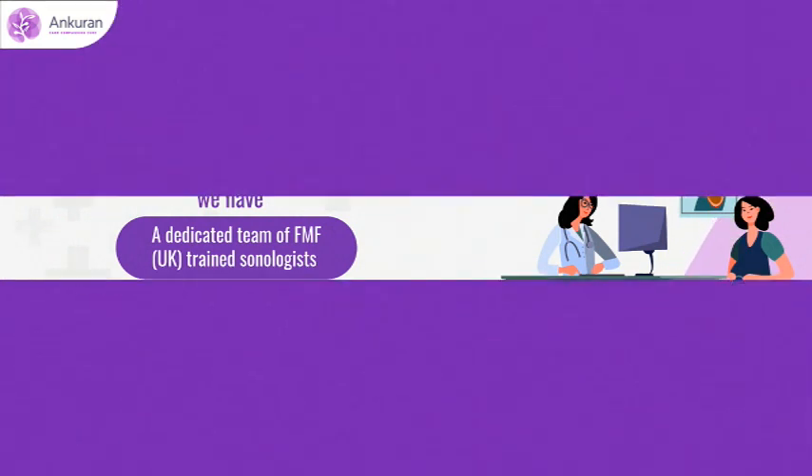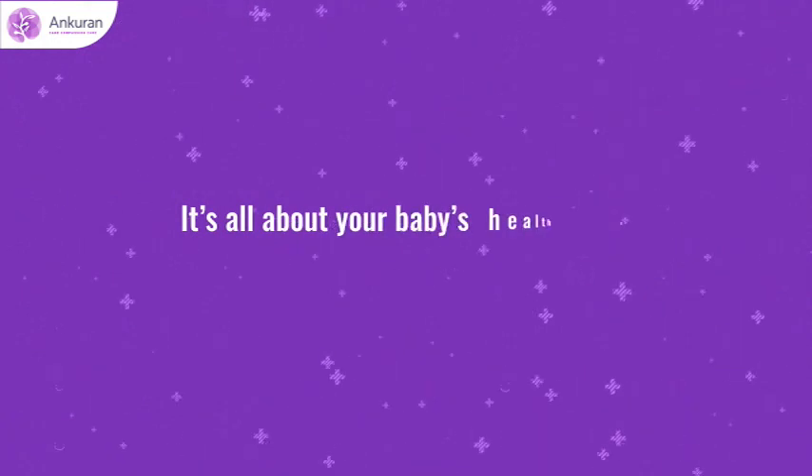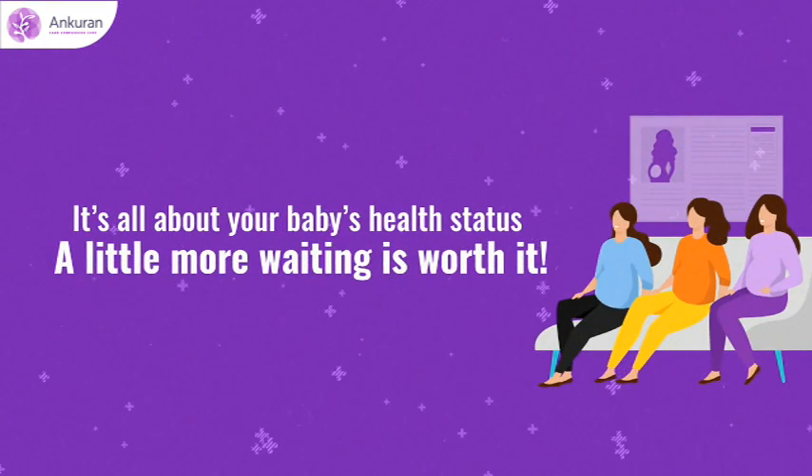It is all about your baby's health status. A little more waiting is worth it.